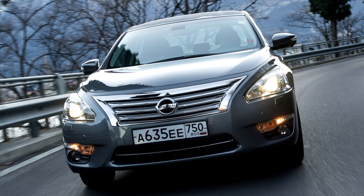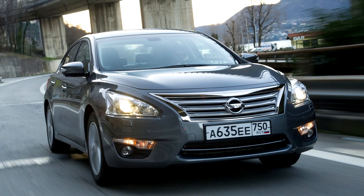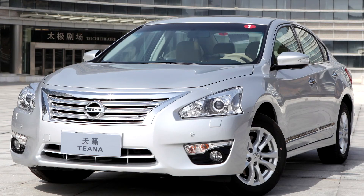Nissan Teana L33, 2013–20. The third generation Teana was introduced in 2013 to some markets, essentially being a rebadged version of the North American Nissan Altima. A redesigned Altima debuted at the 2012 New York International Auto Show for the 2013 model year, and went on sale in the summer of 2012.